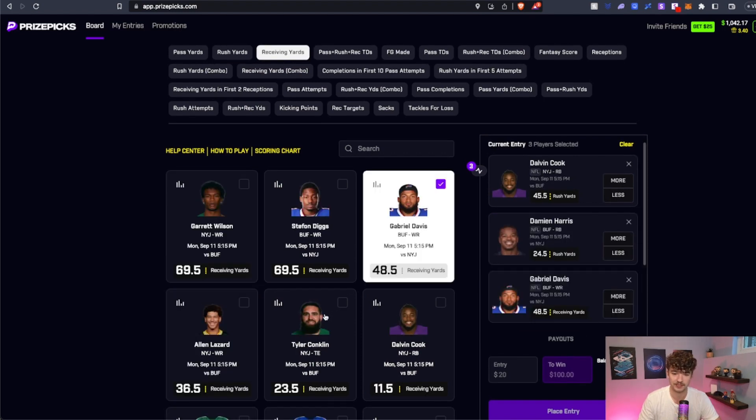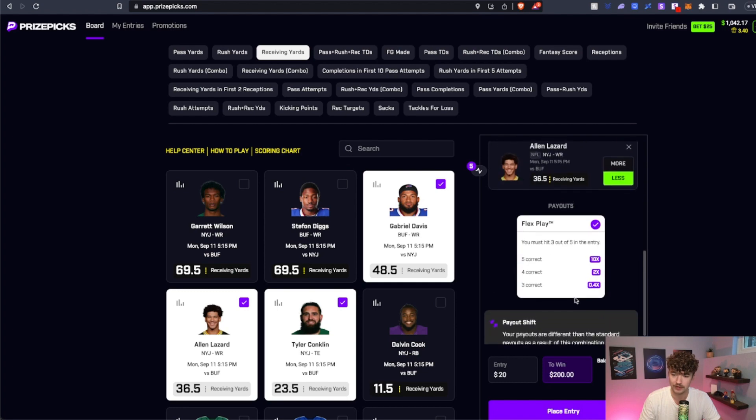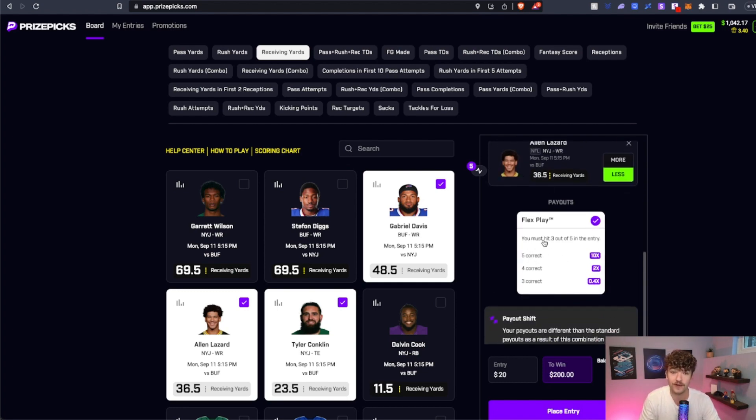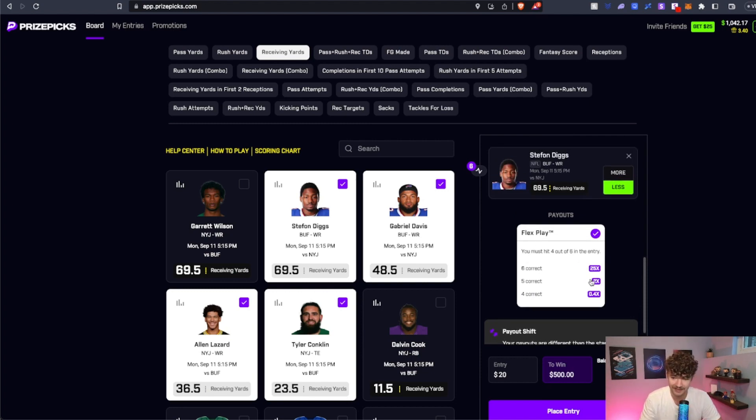On Prize Picks you're able to do flex plays. If you get all five correct, you get a 10X. If you get four out of five, you get a 2X — so you still win money even if you don't get all five correct. Even a three out of five gets you 0.4X back. On a six-man flex, you're getting a 25X for six, a 2X if you get five out of six, and 0.4X if you get four out of six.